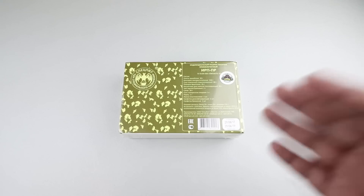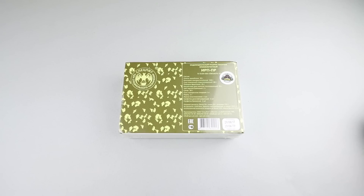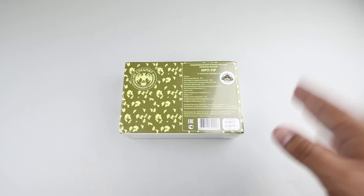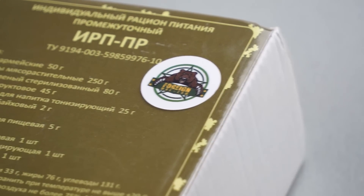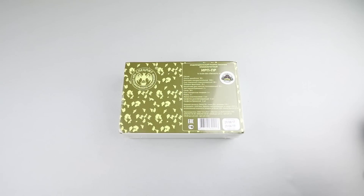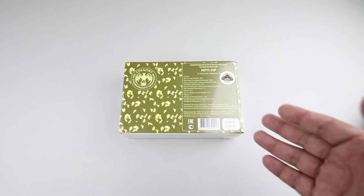Welcome back to another ration review. Today we have another Russian ration, and I got this one from foreignmre.com. If you guys want to check them out, they have a wide selection of rations from all over the world at foreignmre.com, so make sure you check them out — tell them that Sticky sent ya.